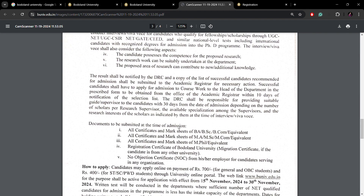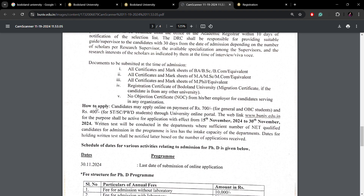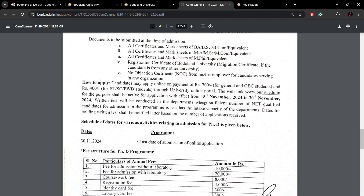Now, how do you apply? The online application fee for general and OBC students — OBC-A and OBC-B — is mentioned, and 400 rupees is for the reserved category and PwD students. You have to apply on the official website. The application started from 15th November, with the last date being 13th December.